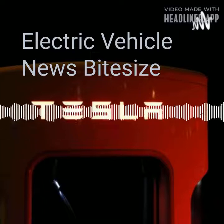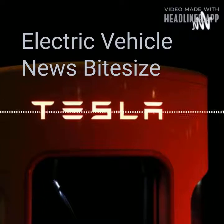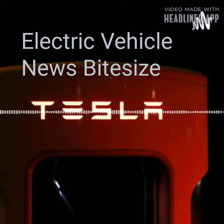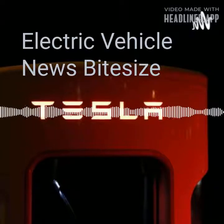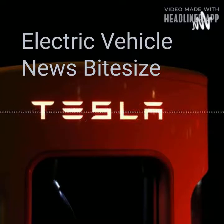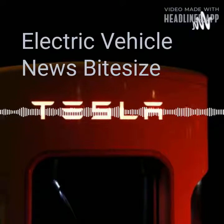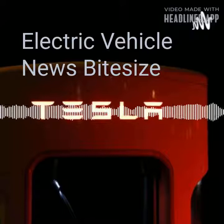The UK's charging network is growing rapidly. According to ZapMap, there are currently 26,000 charging devices in more than 16,000 locations in the UK and counting. For comparison, there are only 8,380 gas stations. Charging speeds are also improving, with nearly 20% of devices being fast or ultra-fast chargers that can dramatically increase range in just a few minutes.